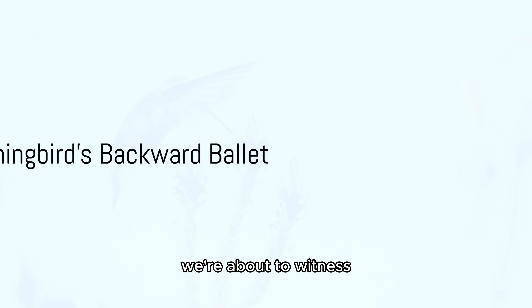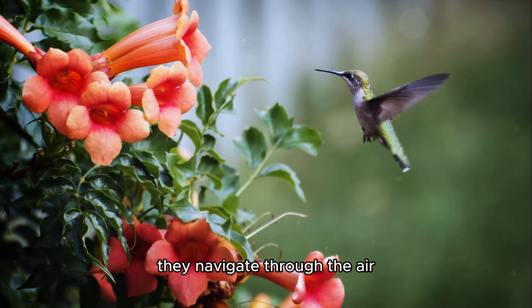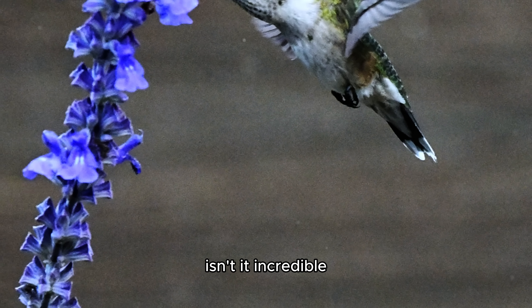We're about to witness the hum of the hummingbird in reverse. Just watch how effortlessly they navigate through the air, defying gravity in their own backward ballet. Isn't it incredible?